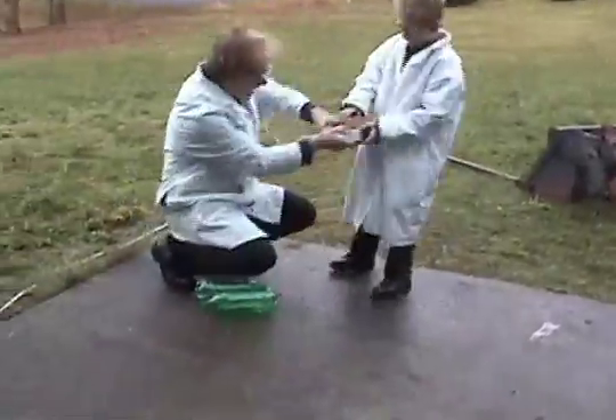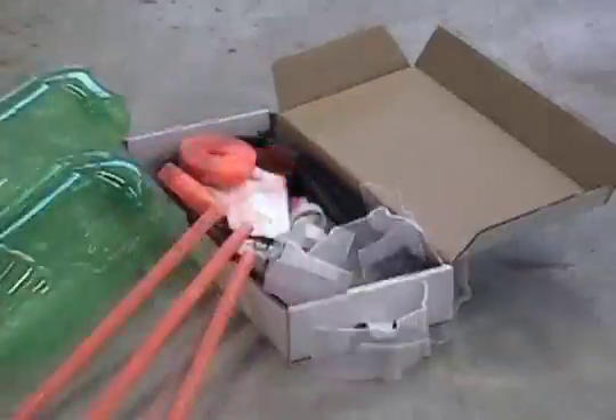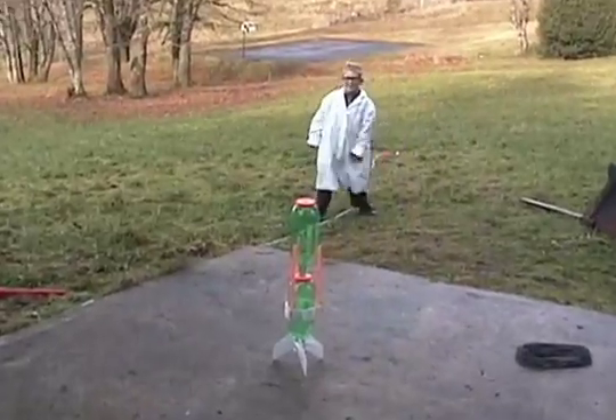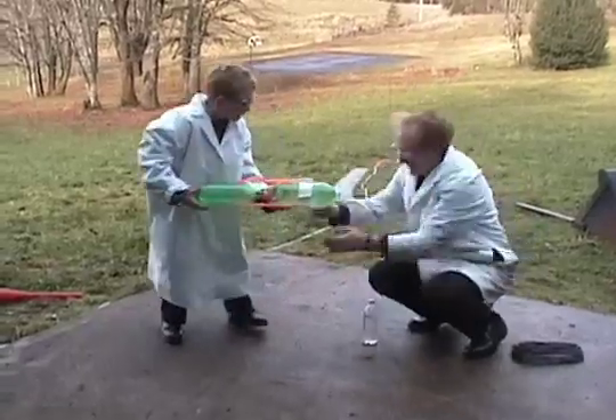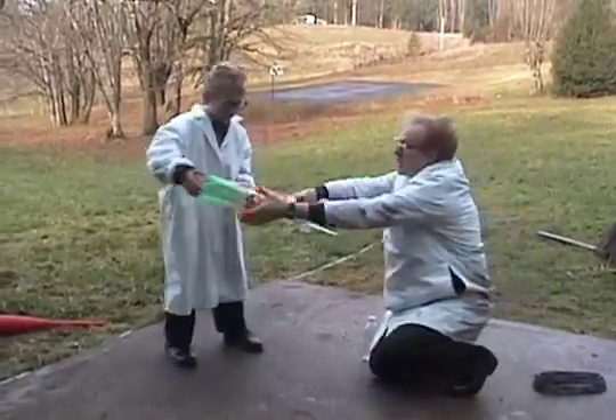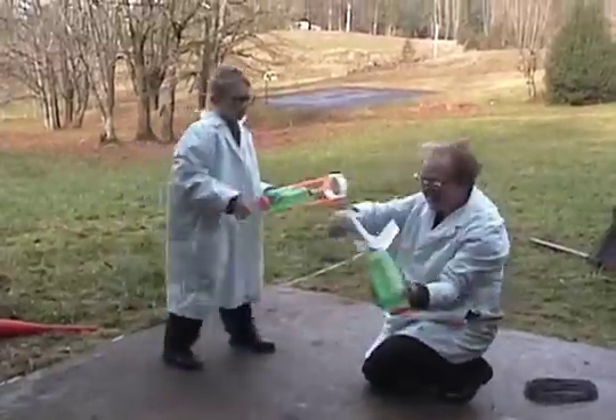It practically pops out of the box. It pulls itself together. You'll want to take some time to admire your work. Though you can run the missile on air alone, it goes much higher if you give it a little water. Antigravity's two-stage rocket